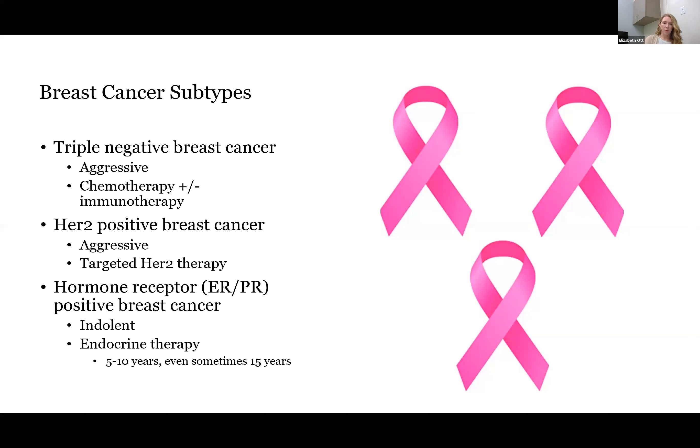Typically, this endocrine therapy, which is an oral medication, is taken for 5 to 10 years. For higher risk stage 3 patients, they can even go up to 15 years. But for the purposes of our talk today, we will be discussing early stage patients.